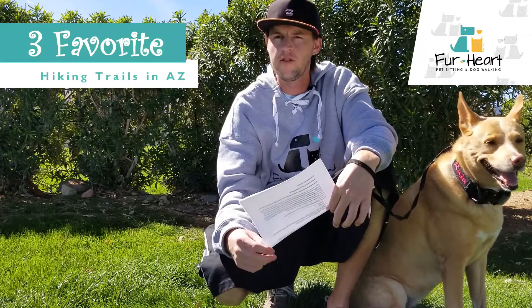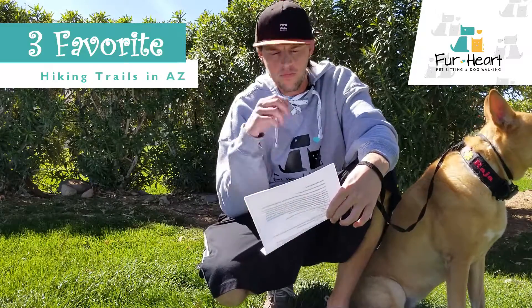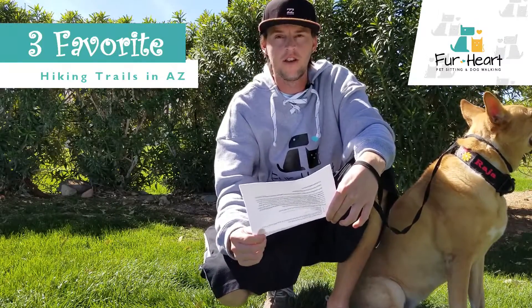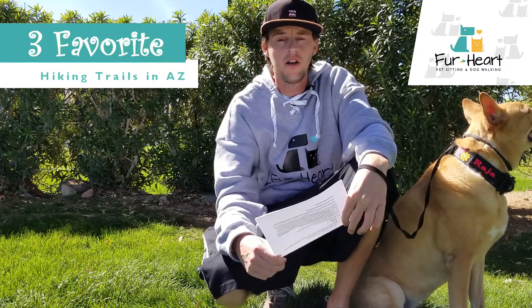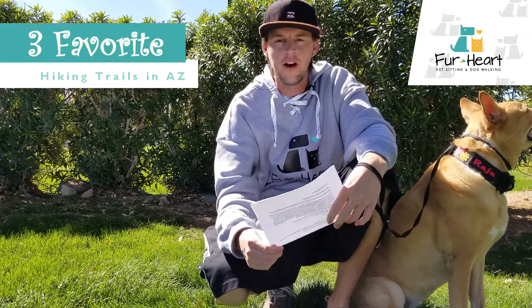I'll post more links about the trails and information about them in the description. Also remember, for all the hiking trails, to bring money for parking — it stinks to get there and then have to go back to the bank. Also remember to bring a backpack with water and small amounts of food for your dog. See you next time!